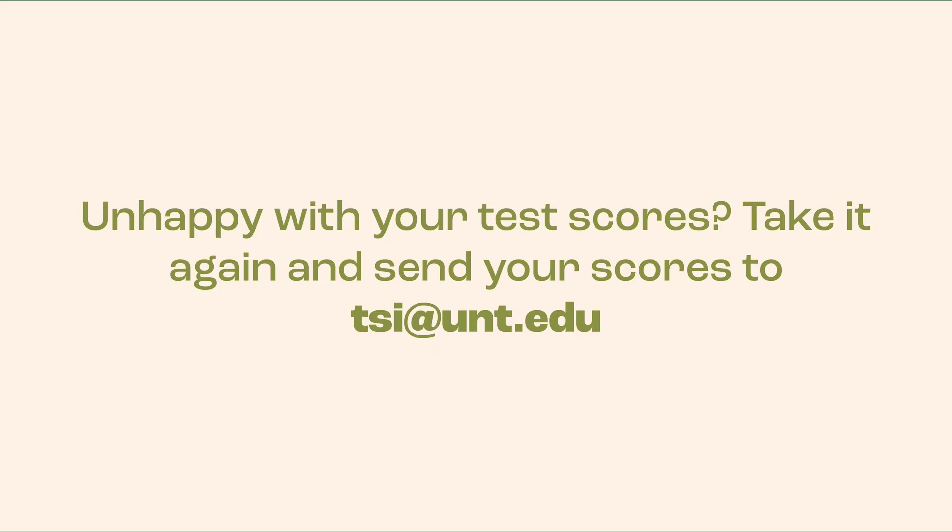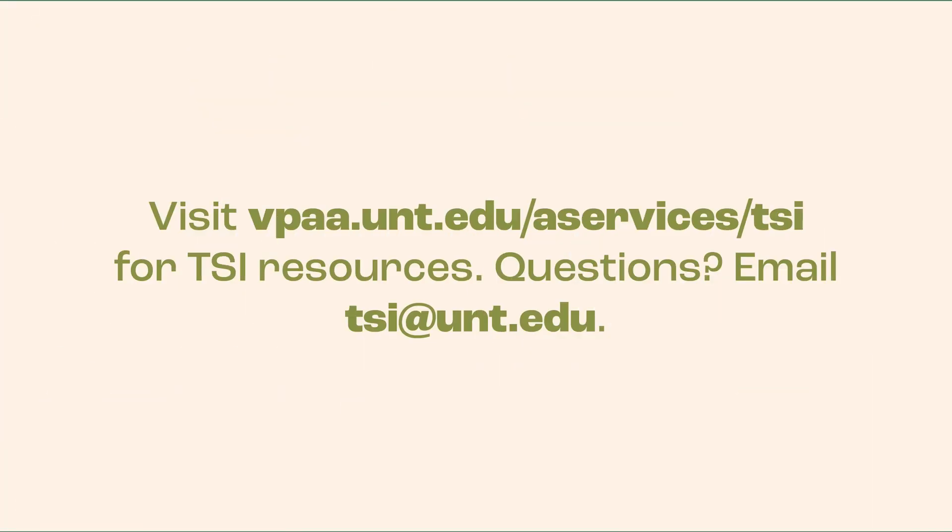If you are unhappy with your placement in either mathematics or reading and writing, you can take the TSI Assessment 2.0 again and send updated scores to tsi.unt.edu. Be sure to visit the university's website for TSI resources, practice tests, study guides, and more.